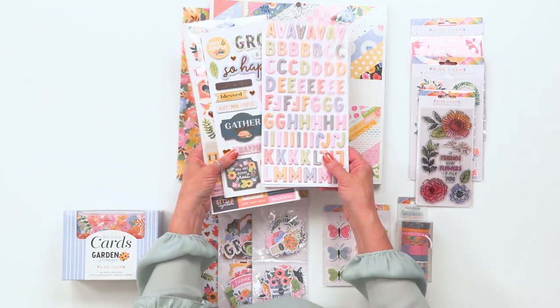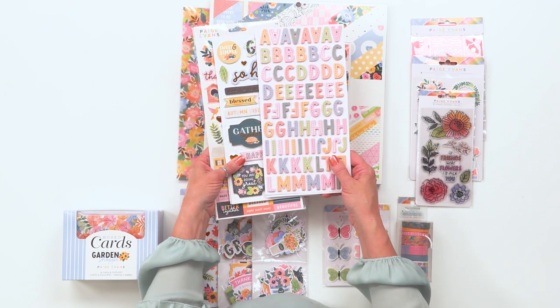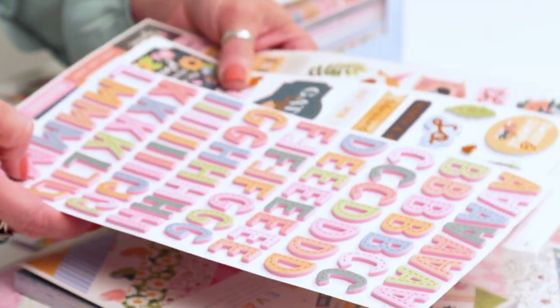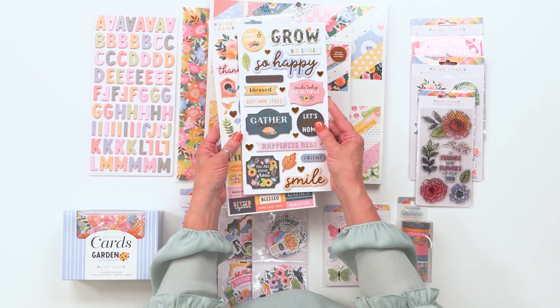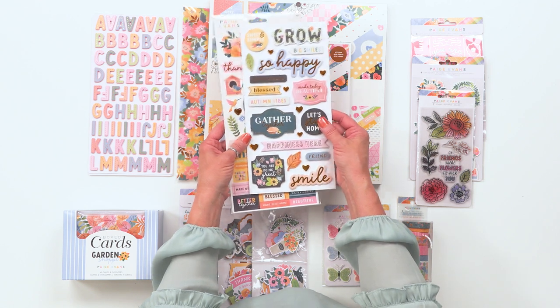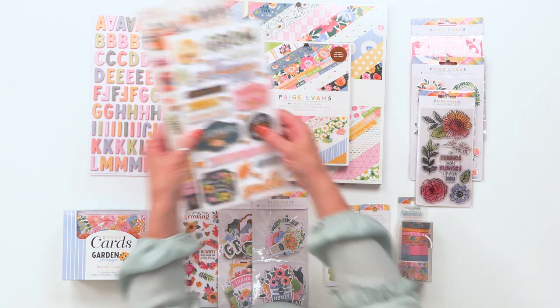The alpha thickers are one of my favorite SKUs in this collection — they are pink foam with this copper foil stitching line running through each of them, and I love the color scheme on that. Can't wait to use those. Here are the sentiment thickers, which have that beautiful foil copper on there again, which just makes those sentiments really pop on your projects, your mini books, and your layouts.